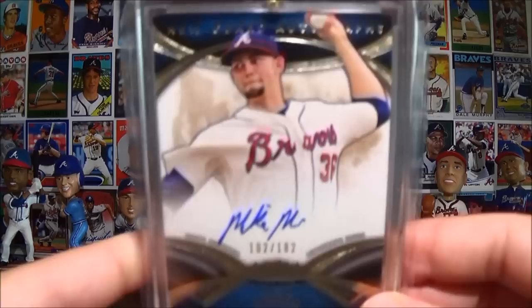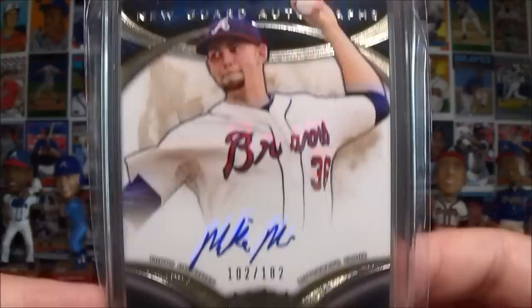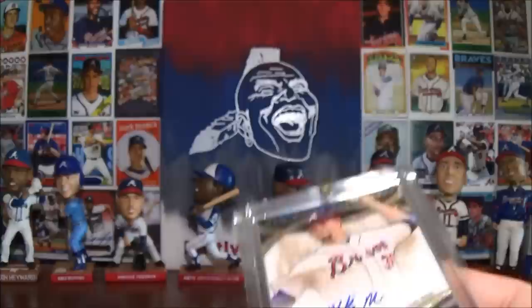Starting with the tier one pickups - this Mic Minor, I'm right at a 182, it'll focus on there. He's got two picture variations so I still got another one I need to pick up. I've been watching and bidding on a lot of tier one but they've been going for a lot more than I thought they would.